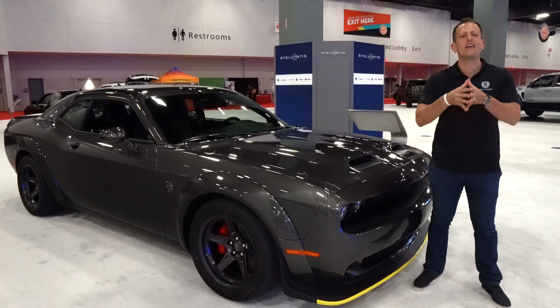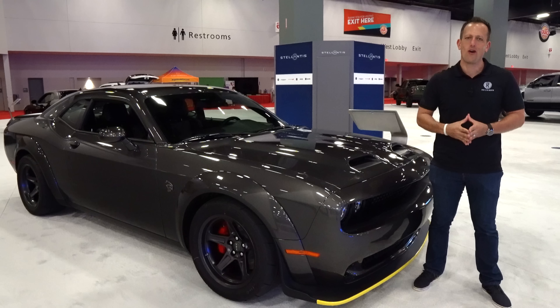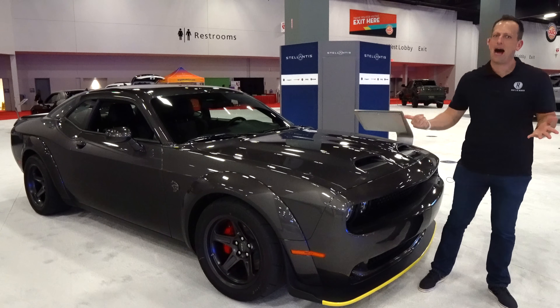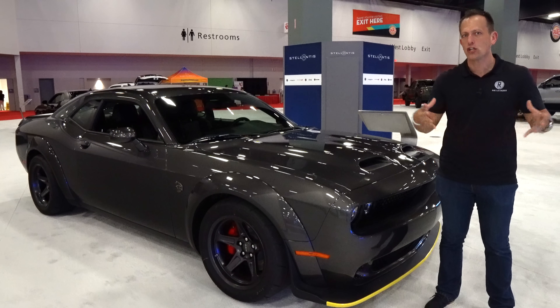We're here at the Miami International Auto Show for 2021, and walking around the show floor, I had to stop at the Mopar area — because as many of you know, Mopar or no car.